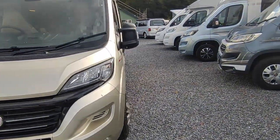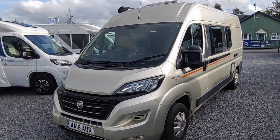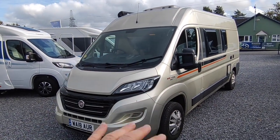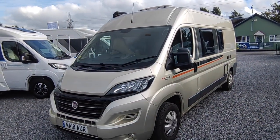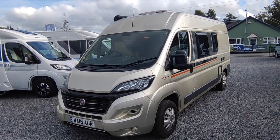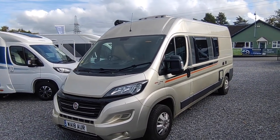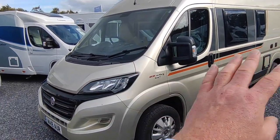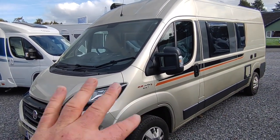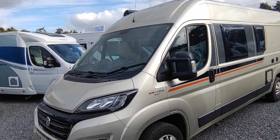Now, this being a German van, the habitation sliding door is on the other side, because this is designed originally for a left-hand-drive base vehicle. To re-engineer and put the sliding door on this side, they'd have to change the entire conversion — which, for the 30 or so Globe Scouts sold in the UK per year, is not economical to do. So they keep the price down by leaving it as is.